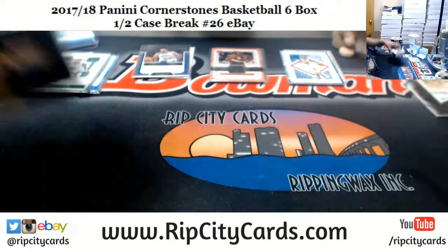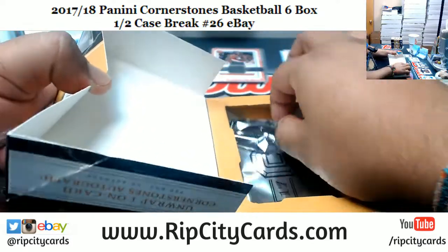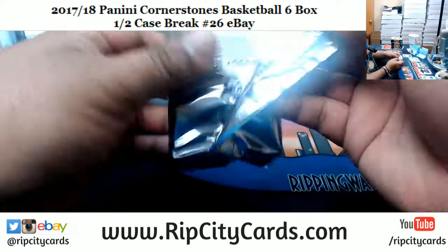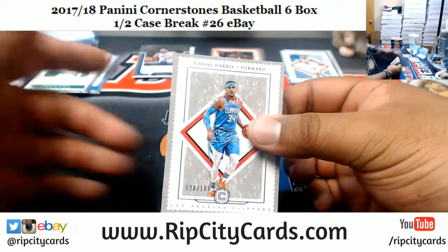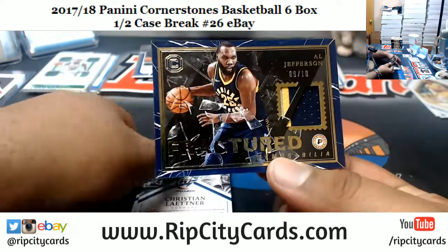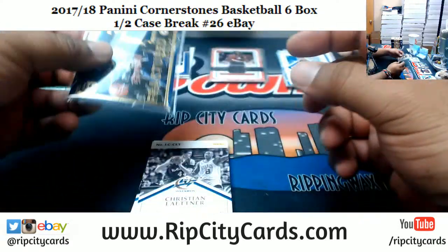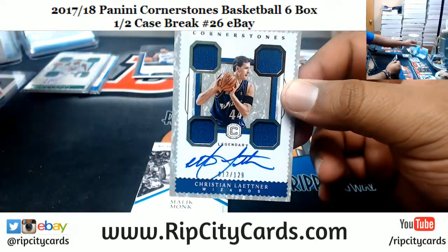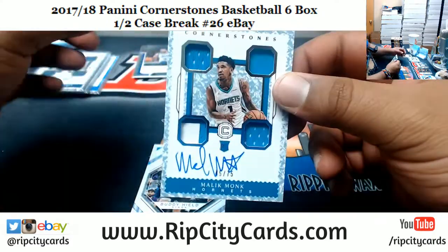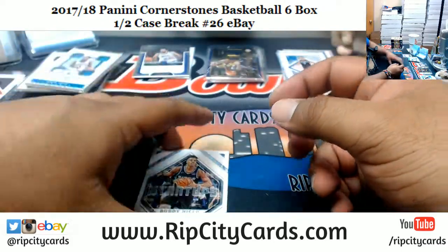Josh Hart startup insert for the Lakers. Tobias Harris Clippers 165. Mario's on your Magic 49. Al Jefferson — nice two-color patch, 9 of 10 for the Pacers. Christian Laettner of the Wizards patch autograph to 129. Malik Monk of the Hornets, rookie patch auto to 75. Buddy Hield, Kings insert.